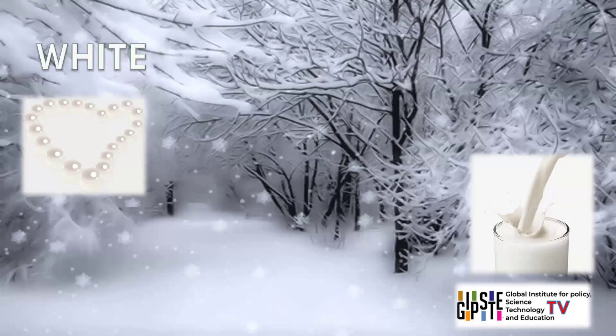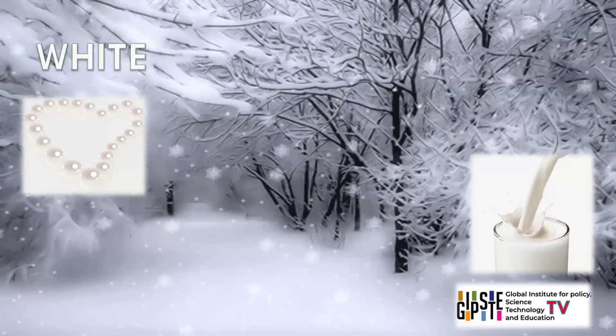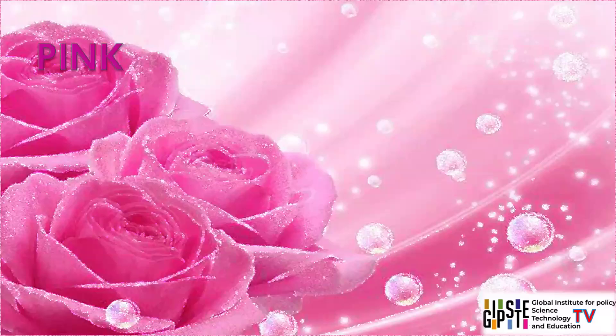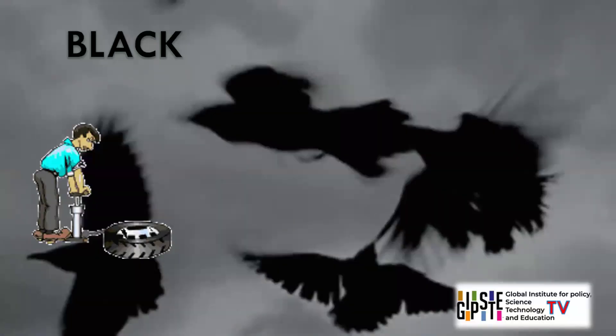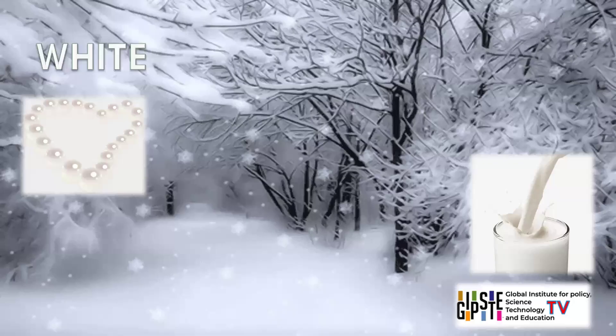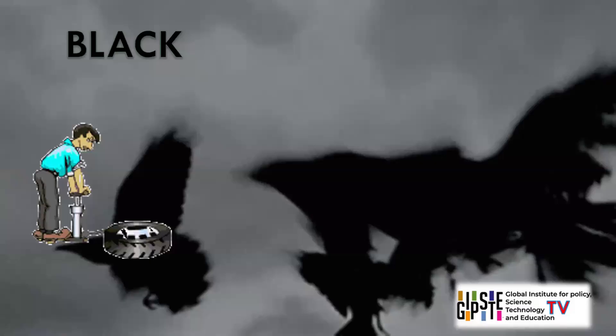In conclusion, colours and their associated objects play a significant role in our daily lives, influencing our emotions, behaviours, and cultural perceptions. Understanding these associations enhances our ability to communicate and appreciate the rich tapestry of our visual world.